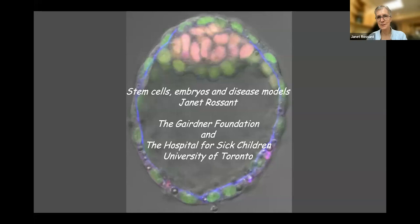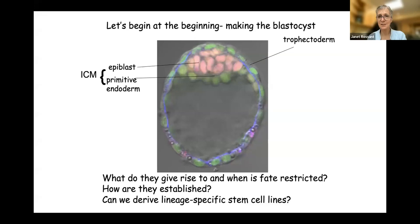Thank you very much. I'm going to share my screen so that we can get going. What I'm going to do today is talk to you about some of my work on the early embryo. We're going to start with my favorite stage of development, the blastocyst, in the context of stem cells — and why understanding the blastocyst led us and others to developing stem cells that are important for the future of stem cells as therapeutics.